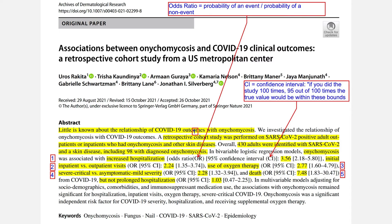What did the scientists discover? They found that increased hospitalisation was associated with the presence of onychomycosis. The odds ratio for that is 3.56 — meaning it is 3.56 times more likely to occur if you have fungal nail infections. The confidence interval ranges from 2.18 to 5.80, with an average of 3.56 times. So people with fungal nail infections have an increased rate of hospitalisation.